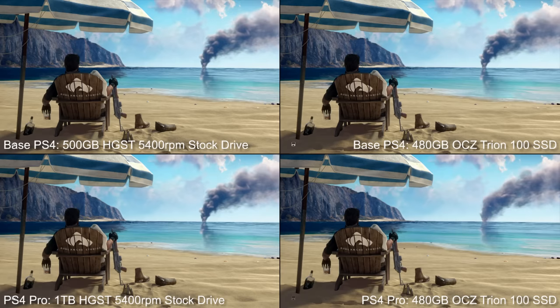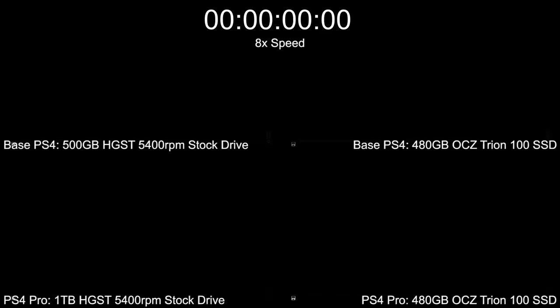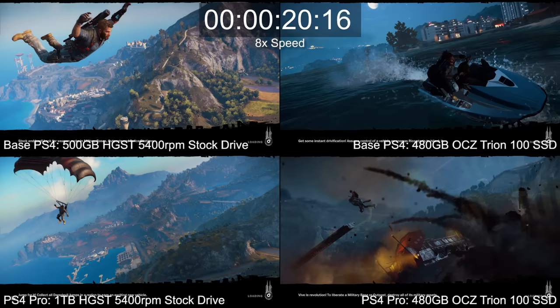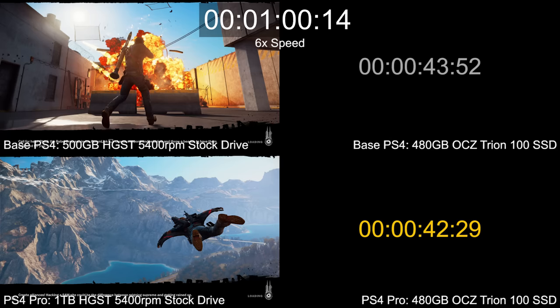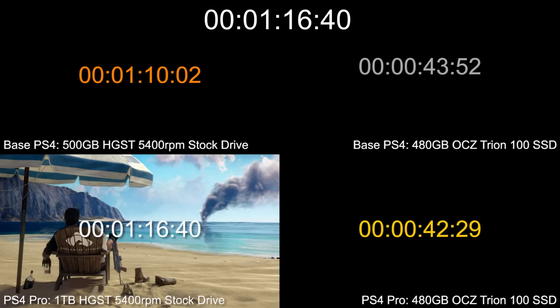One more then, let's try Just Cause 3. Loading a new game puts the PS4 Pro at just 1 second ahead on SSD next to the standard PS4. Weirdly enough, the game did give us an outlier in our mechanical drive results — the older PS4's 500GB drive actually wins out by a 7-second margin compared to PS4 Pro on stock. It's unusual compared to most of our other tests, but it shows there's some variance when it comes to mechanical drives with large tables of contents. Generally speaking though, the Pro's 1TB drive tended to give the better returns.